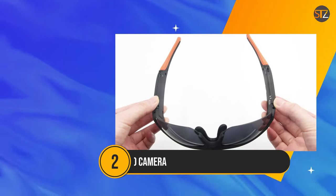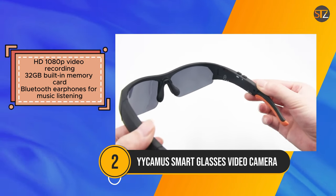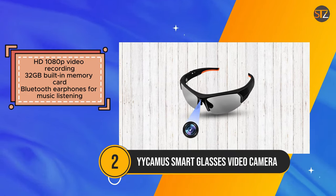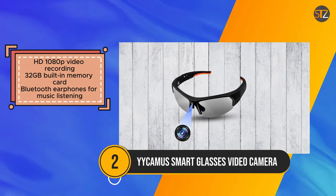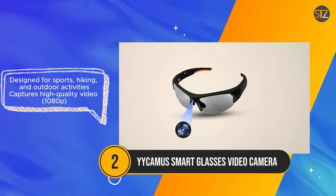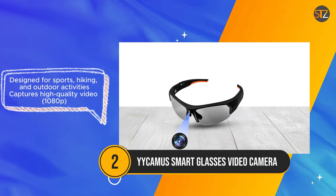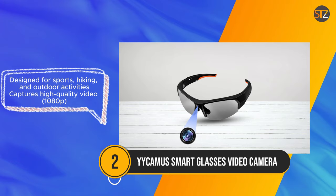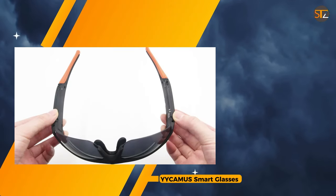The YICAMIS Smart Glasses video camera presents a practical and feature-rich option for hands-free video recording during outdoor adventures. With its HD 1080p video recording capability and ample 32GB built-in memory, users can capture high-quality footage without worrying about storage limitations. The integration of Bluetooth earphones adds convenience, allowing users to enjoy music while on the go. While the sleek design may appeal to many users, some individuals might find the design bulky, which could affect their comfort and overall experience.